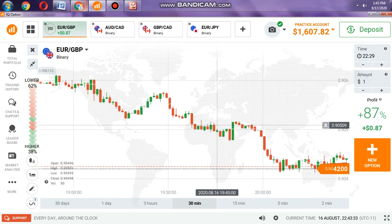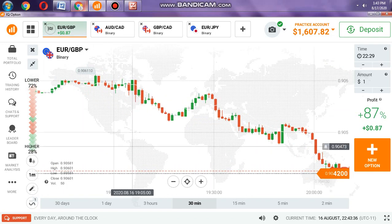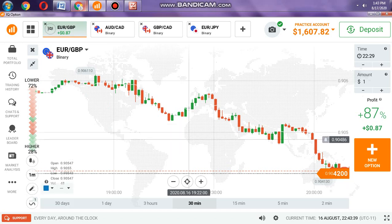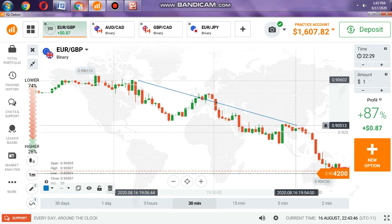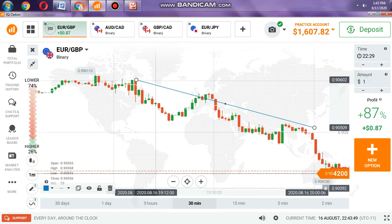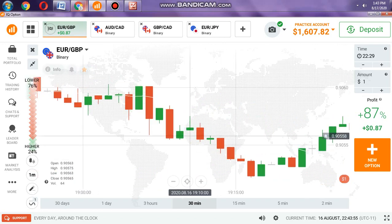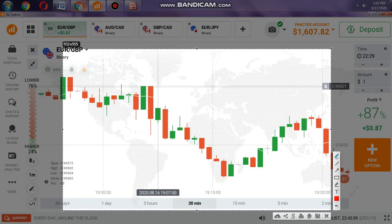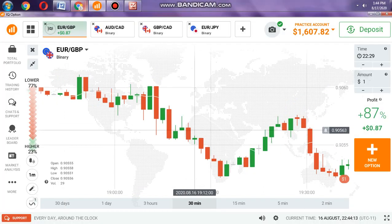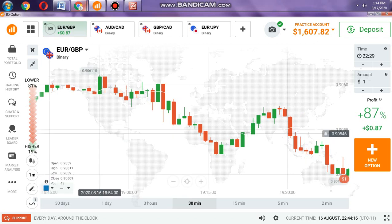The major trend is a downtrend and the minor trend is also a downtrend. What you need to do is search for reversal points. This is a reversal point, and this is also a reversal point. A reversal point means that the sellers have come and reversed the market. You need to take this into consideration.